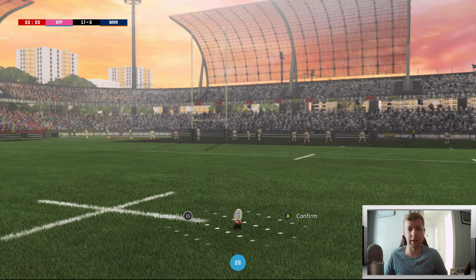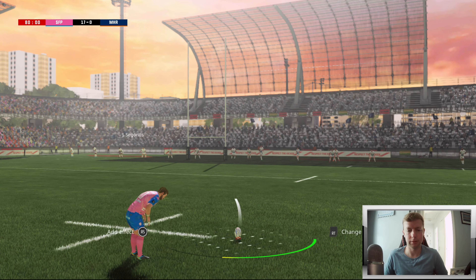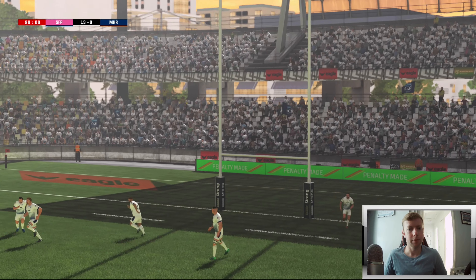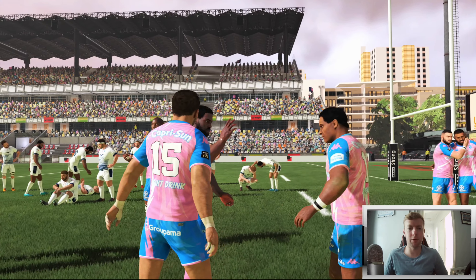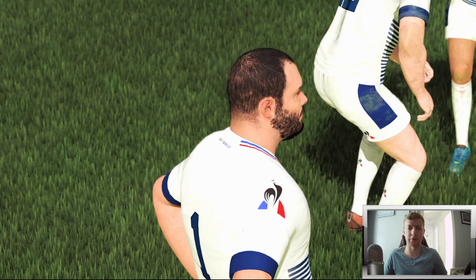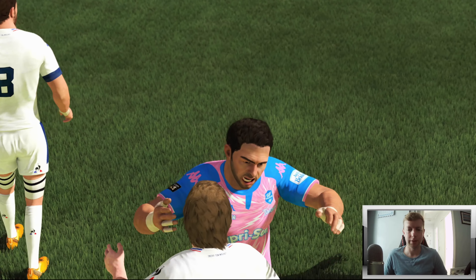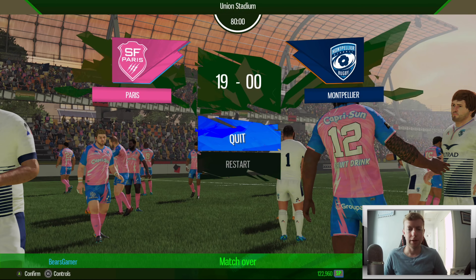Let's take the kick right back and see if we can get it straight as an arrow. What more can I do - we finally nail one! And that will do it. Stade Francais come away with a convincing victory against Montpellier. The boys are celebrating, the fans are going wild. That should send us up near the top of the table. Montpellier were very disappointing, they really didn't offer much. Stade Francais took them to the cleaners - Stade Francais Paris 19, Montpellier 0.